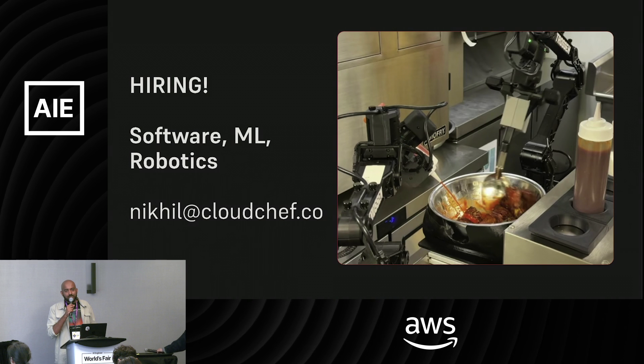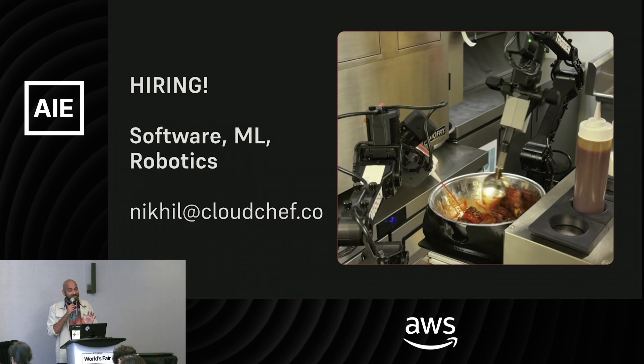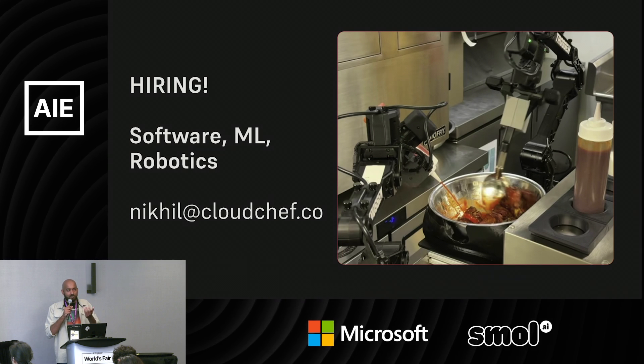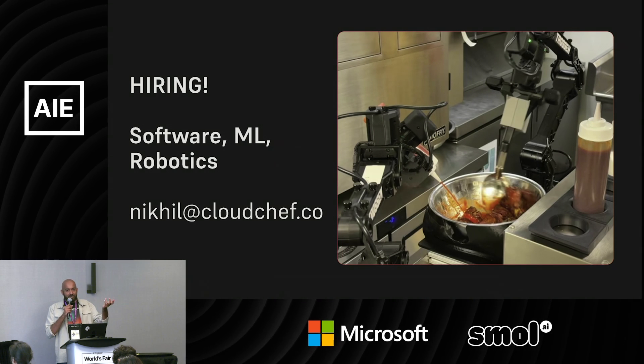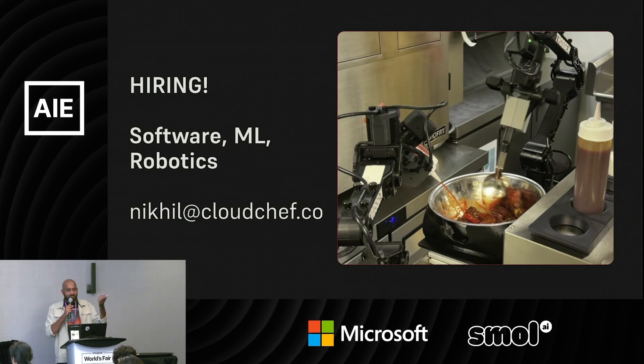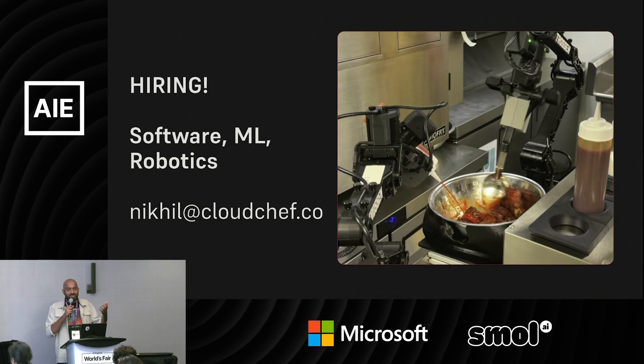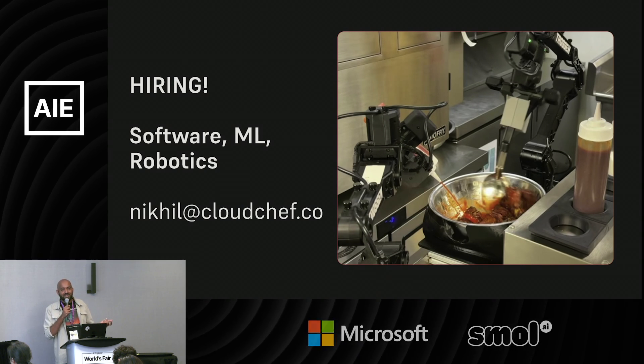Ideally humans don't need to intervene, but today in some deployments they do. Our idea is that because we have joint torque data from all the robot's motors, the robot itself is a weighing scale — when it picks something up it already knows how heavy it is.